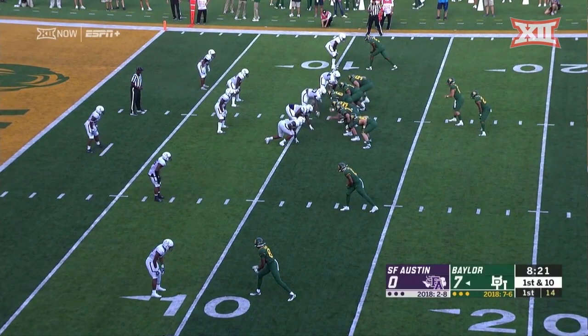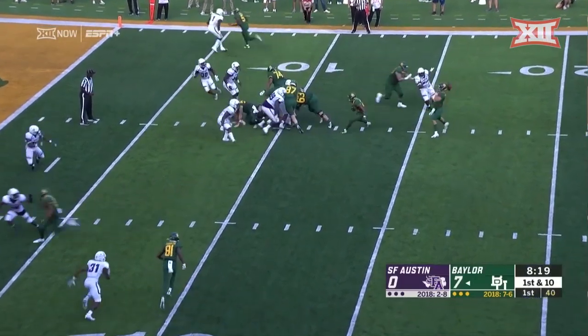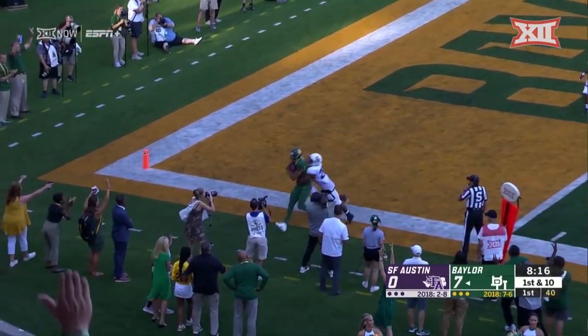In the red zone, you saw the numbers for Baylor last year on the play fake — corner of the end zone, touchdown Baylor.